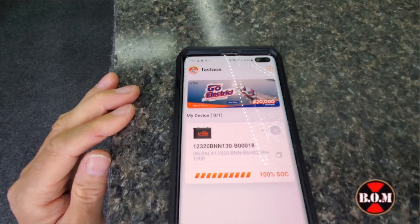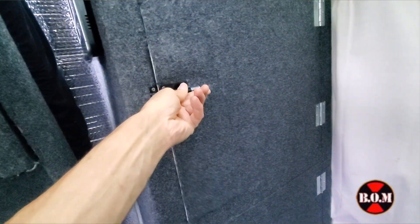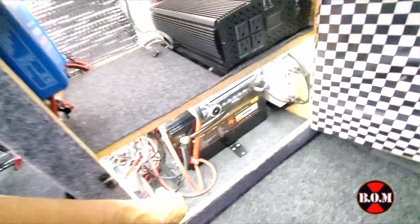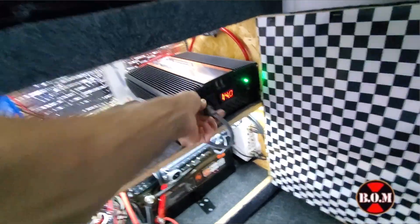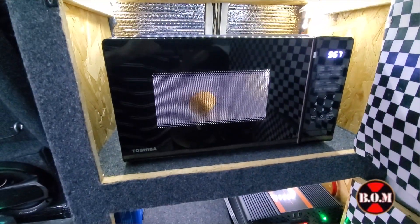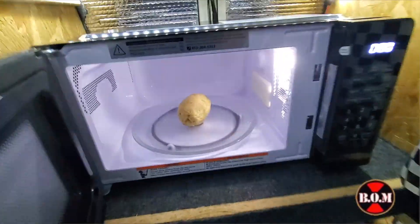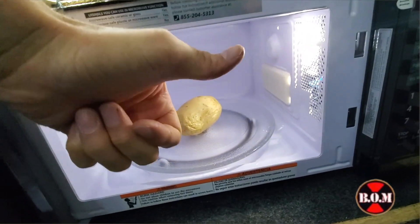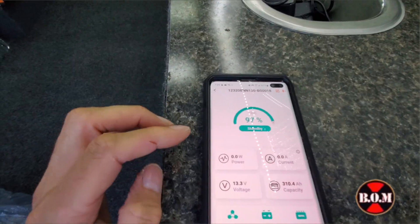Now let's install my new mini microwave and see how much power it uses. Here's my new mini microwave — 700 watts, 0.7 cubic feet, it even has a turntable. Let's connect it to my 3500 watt pure sine wave inverter, which should handle it no problem. We're going to put in a potato and bake it for six minutes. The potato came out perfect! Let's check the Lead Time app to see how much power the microwave used — it only used three percent of the battery. That's awesome.